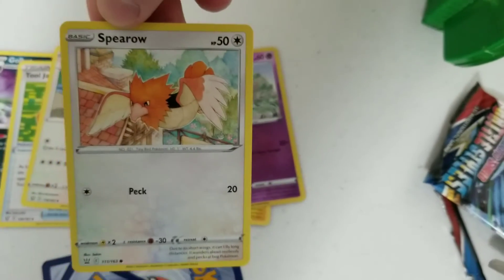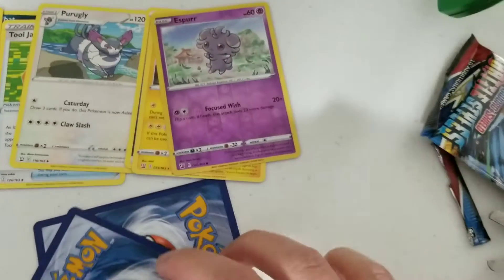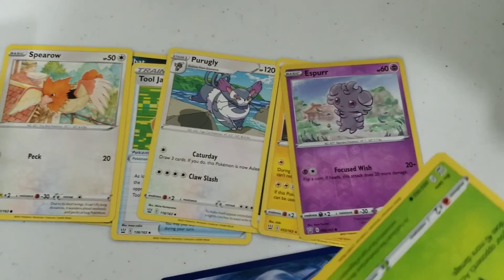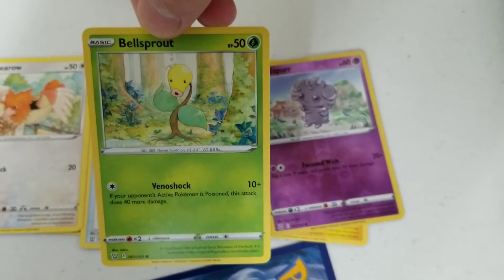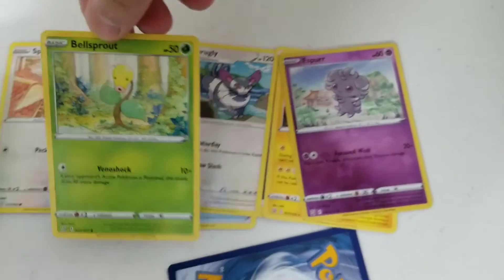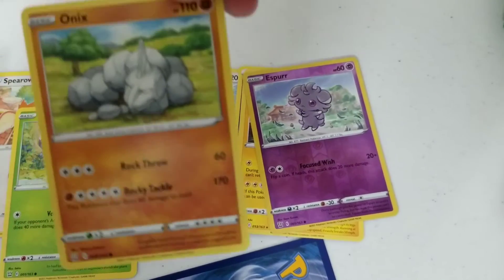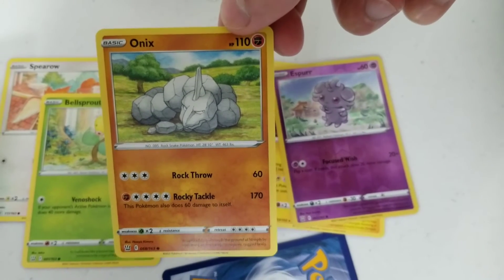Spearow — there's your Gen 1, as well as Golbat. Bellsprout — I know Bellsprout.